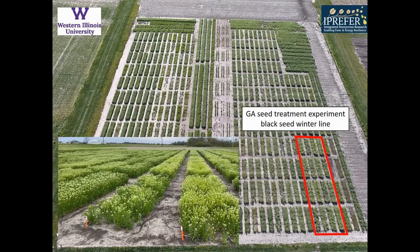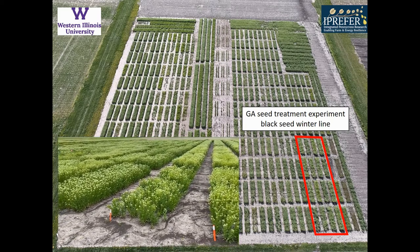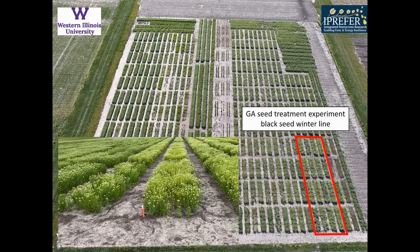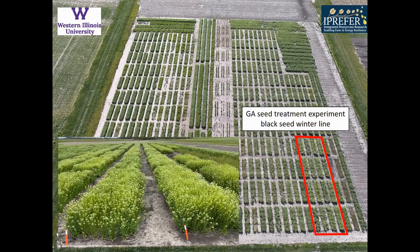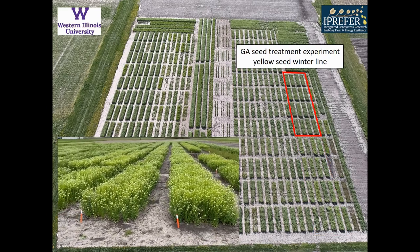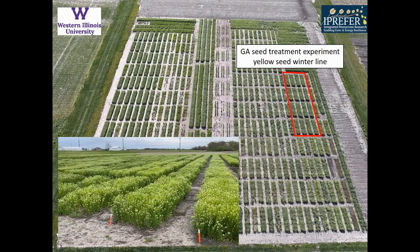Also new for this year is a GA treatment experiment where we soak seeds at different rates of GA to improve fall stand establishment. We looked at zero application, 30 minutes, 1 hour, and 12-hour applications on a black-seeded winter variety, and then the same experiment on a yellow-seeded winter variety.